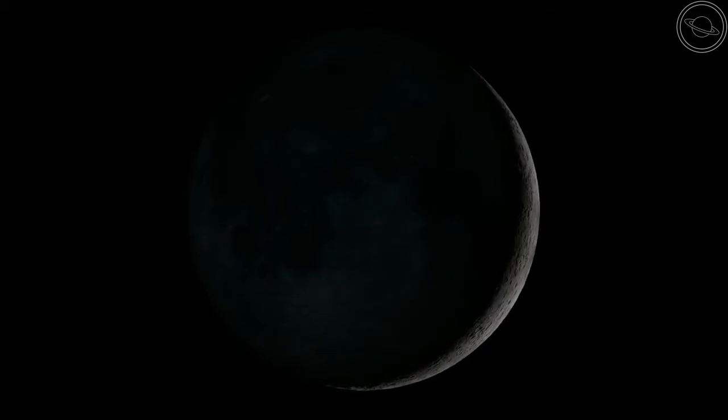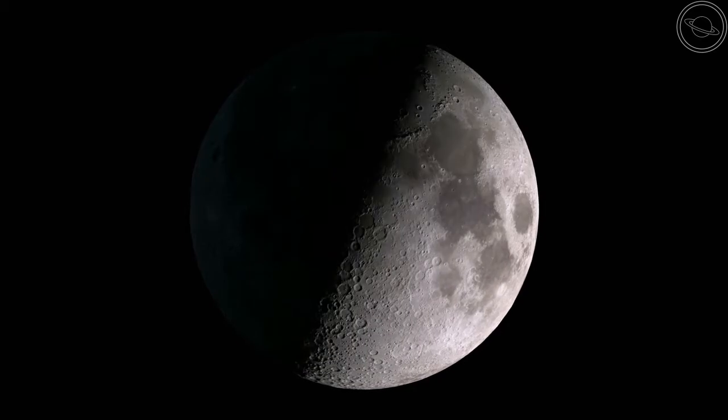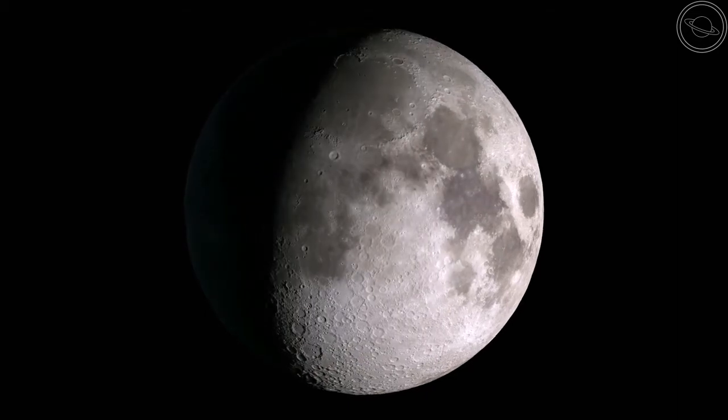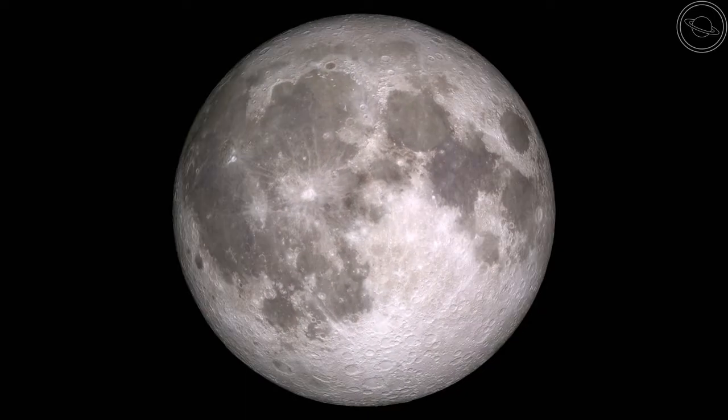As the moon orbits the Earth, it undergoes the next step known as the waxing crescent, where a crescent of light slowly crosses the right side of the moon. Once it is halfway across the face of the moon, the next stage known as the waxing gibbous occurs. The light slowly crosses the entire face of the moon until it reaches the full moon stage, when the Earth is between the sun and the moon.